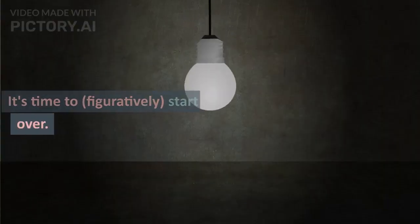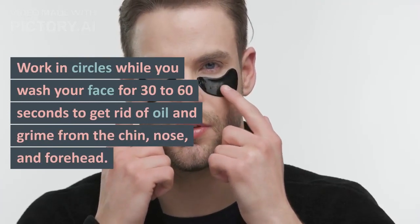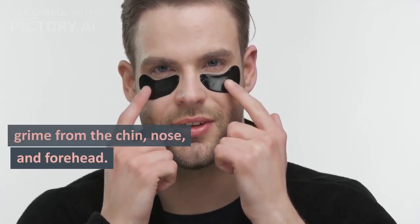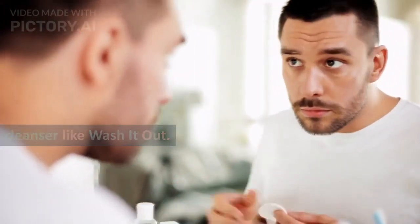Step 1: Cleanser. It's time to figuratively start over. Work in circles while you wash your face for 30 to 60 seconds to get rid of oil and grime from the chin, nose, and forehead. All skin types benefit from a ceramide-based, soap-free cleanser like Wash It Out.